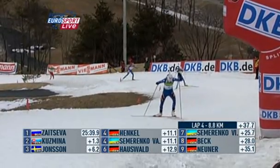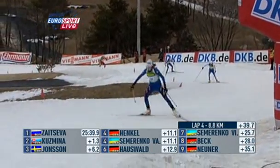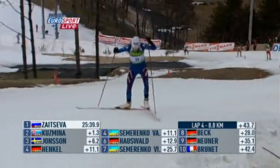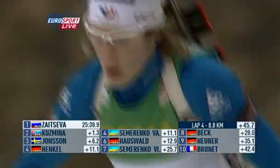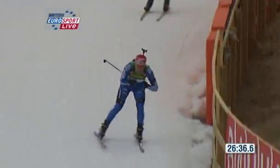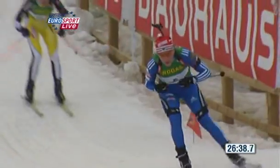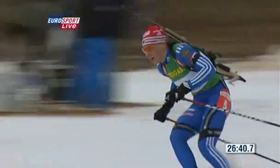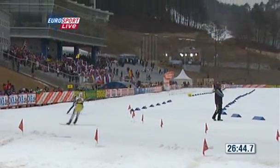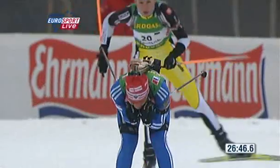Coming through for France in 10th place is Marie-Laura Brunet — a name for the future, another of the youngsters, just 20 years old. Brunet really impressed at junior level but she looks so mature — such a mature performance in the relays — and it's delightful to see her going home with a medal around her neck, France doing so well in that mixed relay.